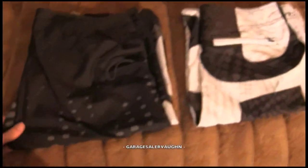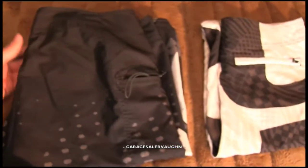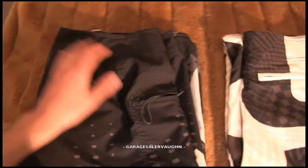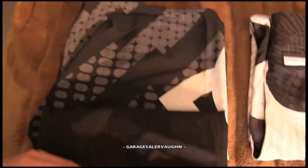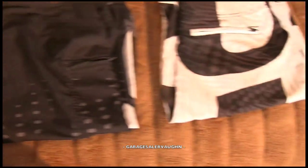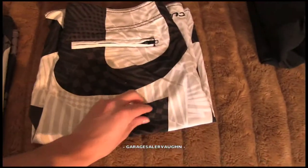Next I got two pairs of swim trunks. These are the brand BC — used but still in pretty good shape — and my estimate for these is $15. This other one is by the brand Rip Curl, in really good shape, and my estimate for these is $22.